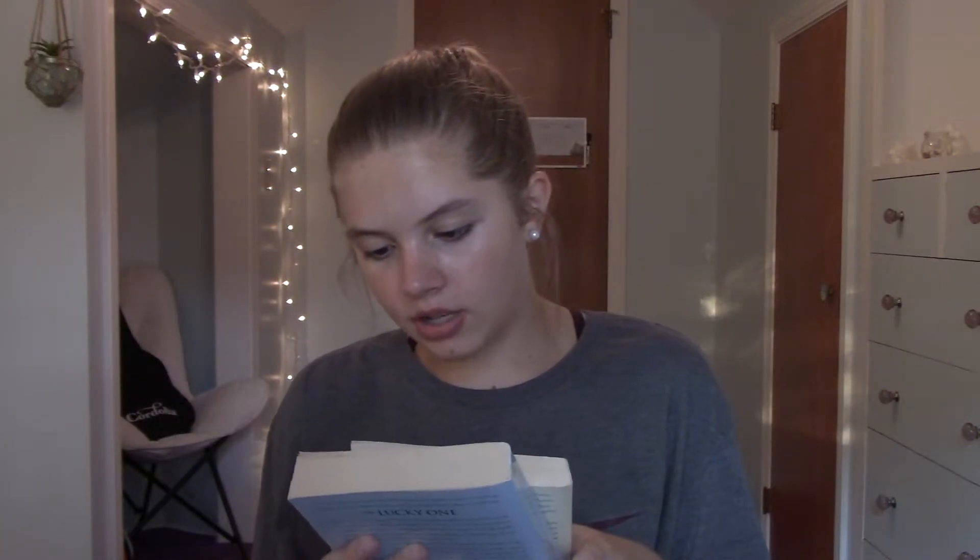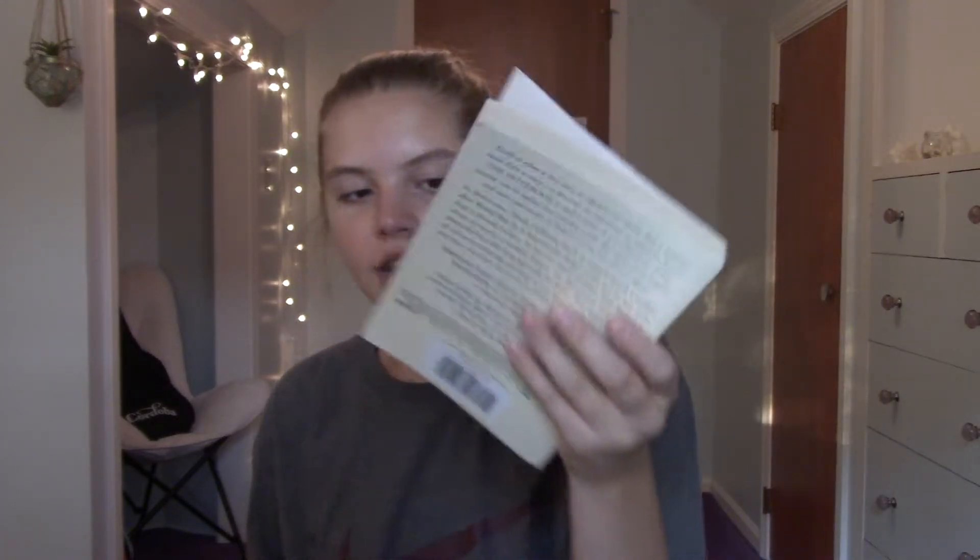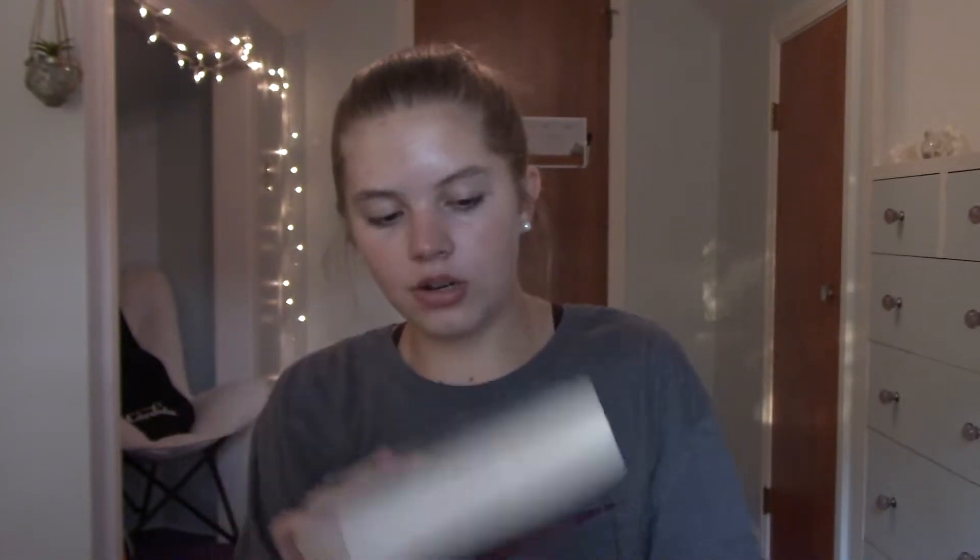This is super random, but I got some books at Goodwill because all the paperbacks are 99 cents. I got The Notebook because I've never read it and it's kind of a classic, and I also got The Lucky One. So excited to read these!